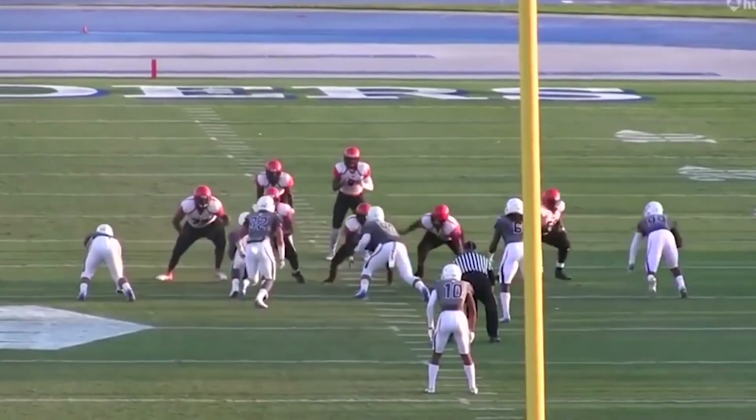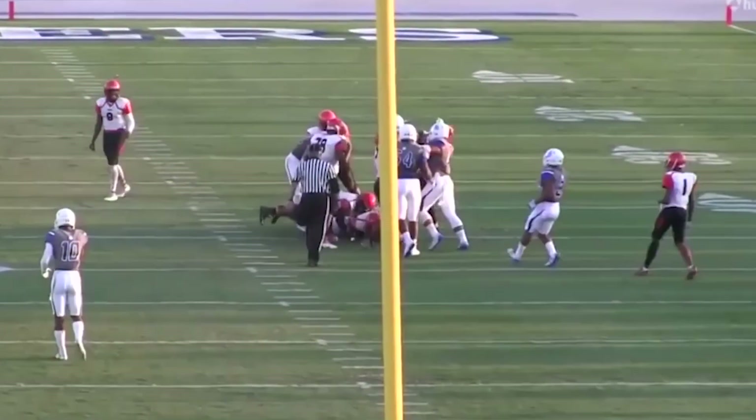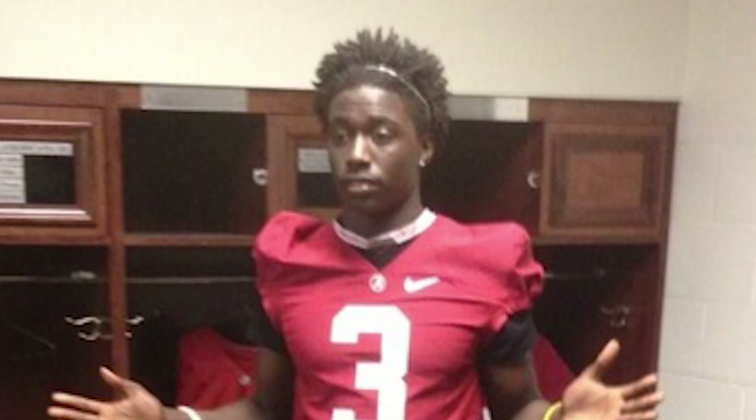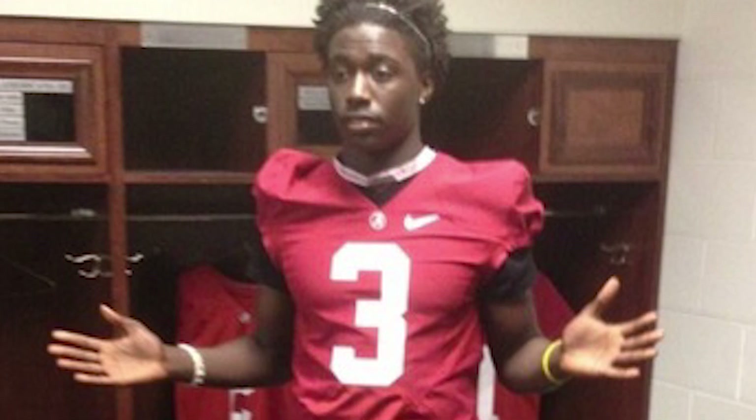Probably one of the more impressive times on the team in terms of guys that ran in the 4.4 range: freshman linebacker Dylan Moses. Linebackers don't typically run as fast as wide receivers or defensive backs, but Dylan Moses showed once again that he's just an absolute freak. Dylan ran a 4.46 at 235 pounds. Only two wide receivers on a team full of very fast wide receivers ran faster than Dylan Moses, this freshman linebacker — just one of many very impressive times for Alabama.